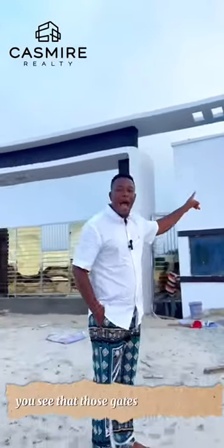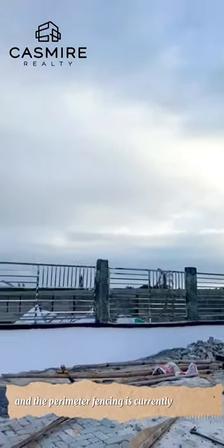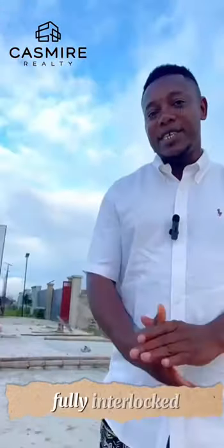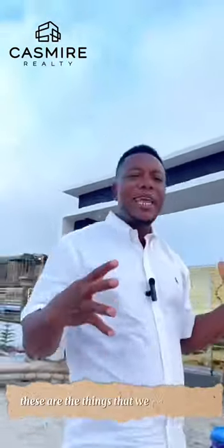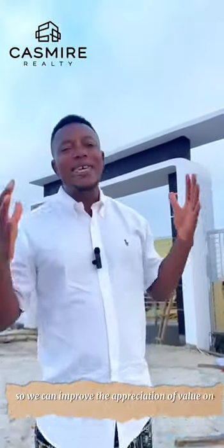From what you can see, the gatehouse is standing and the perimeter fencing is currently being beautified. You can also see that our setback is fully interlocked. We're about to start the drainage system and the road networks. These are the things that we needed to do to improve the appreciation of value on the land.